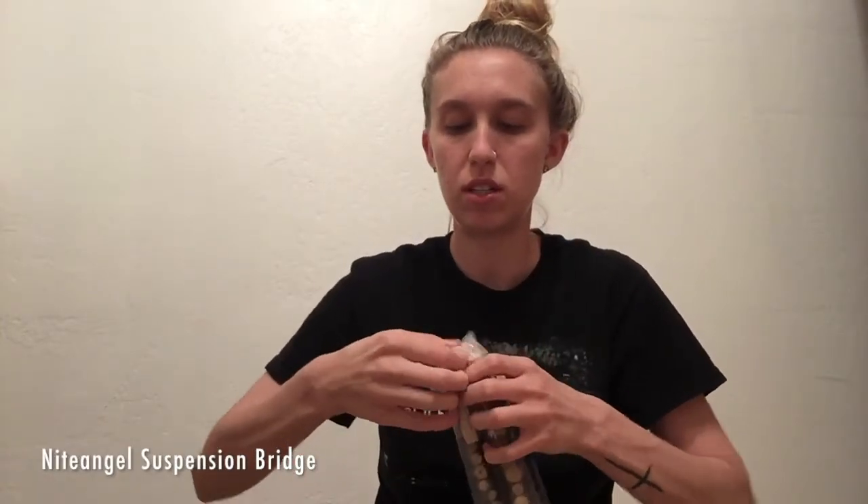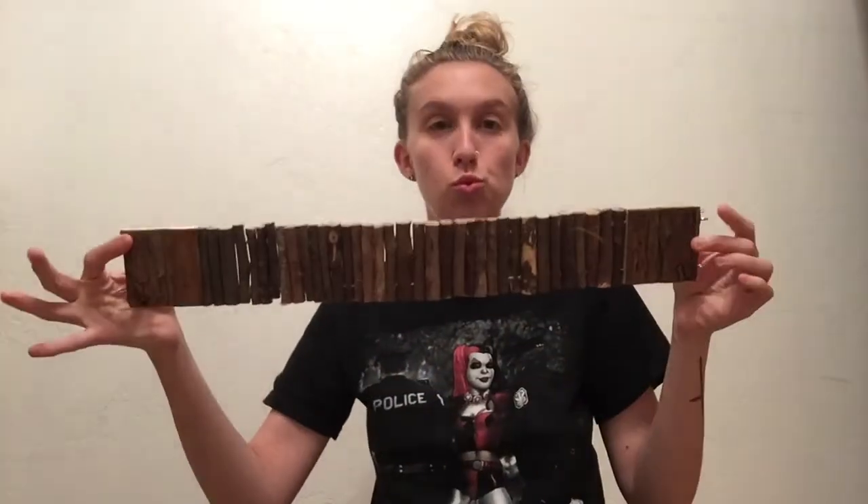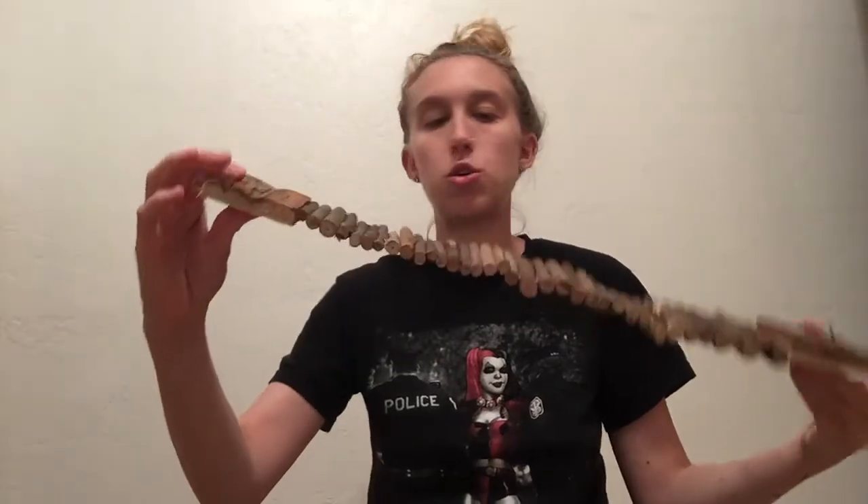Another one I got is a long bendy bridge — I've been dying to get one of these. The pet stores only have really large, wider ones, but I wanted a narrow one that's really long. It was actually a decent price. And there we go — it has little platforms on either side, which is great!